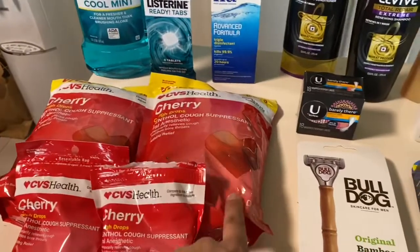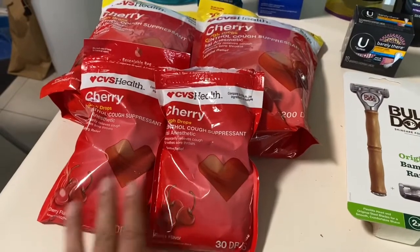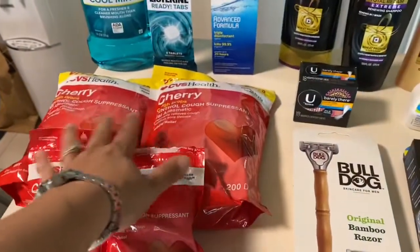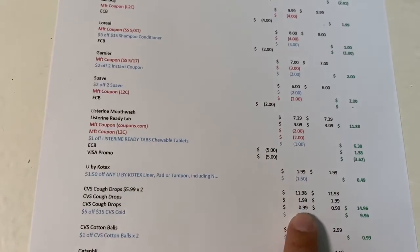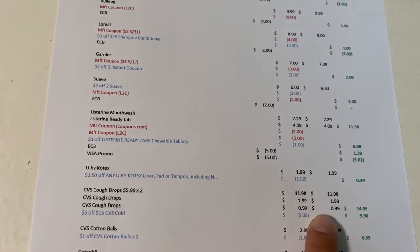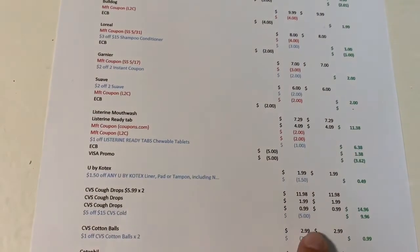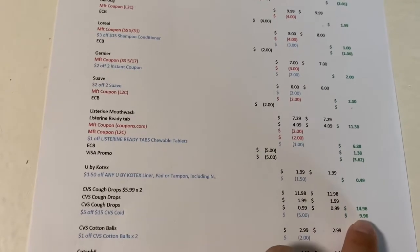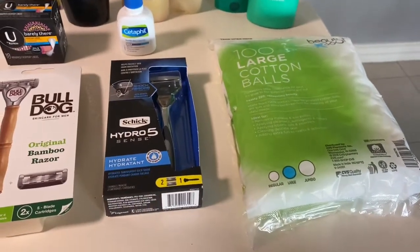I got some cough drops — two large 200-count and one small. The small ones are buy one get one 50% off, and the large ones are regular price. The large ones worked out to $11.98, the first small one was $1.99 and the second was 99 cents, totaling $14.96. I had a five-for-$15 CRT so I paid $9.96 for all of those — not a bad deal.